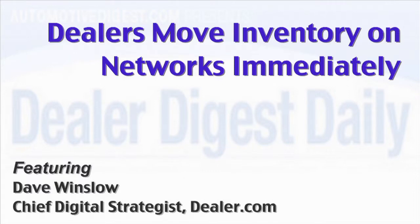Smart dealers are getting better and better at managing their inventory. Networks like Jumpstart are partnering with leading providers like Dealer.com to move the inventory of local dealers to major platforms like JD Power Auto and Road & Track.